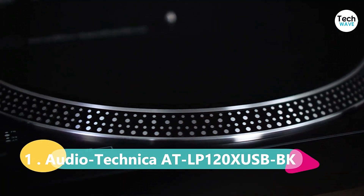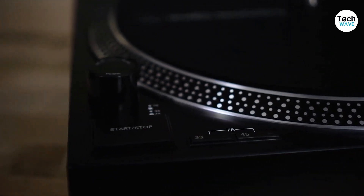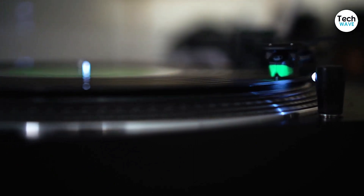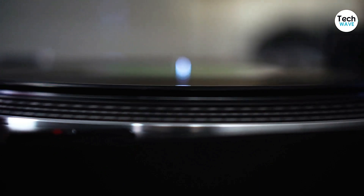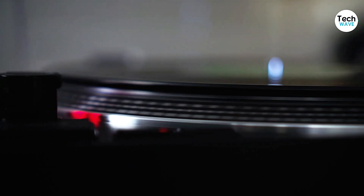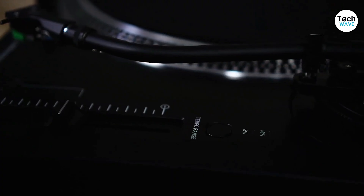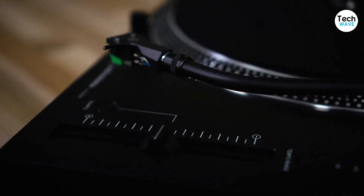Finally, coming in at number one is the Audio-Technica AT-LP120X USB turntable. This record player is the best overall option for those looking for a versatile and reliable system. Audio-Technica is a family-owned business that has been in the record player technology industry since 1962. Their AT-LP120X USB turntable offers a solid, all-around build with a die-cast aluminum platter and a multi-speed motor that can run at 33, 45, or 78 revolutions per minute. It also features a balanced S-shaped tonearm that suspends a proprietary AT moving magnet cartridge, providing exceptional sound quality.